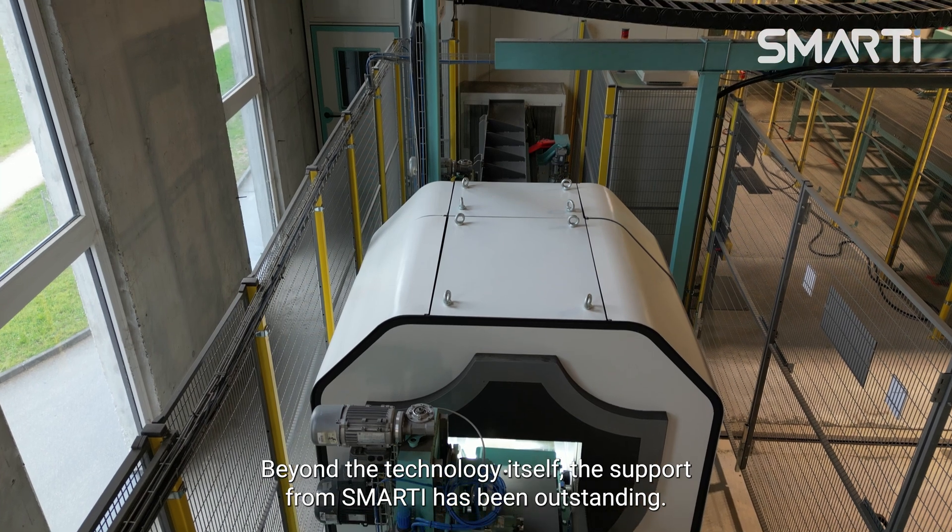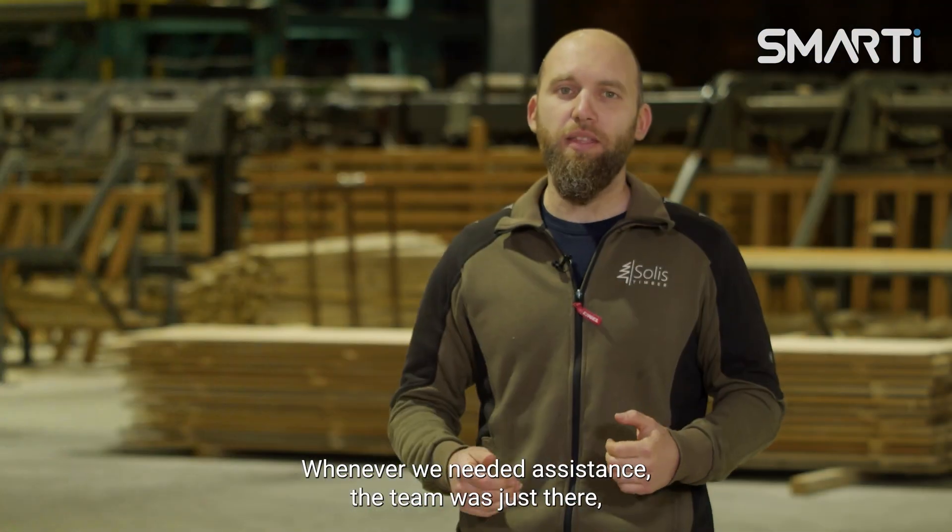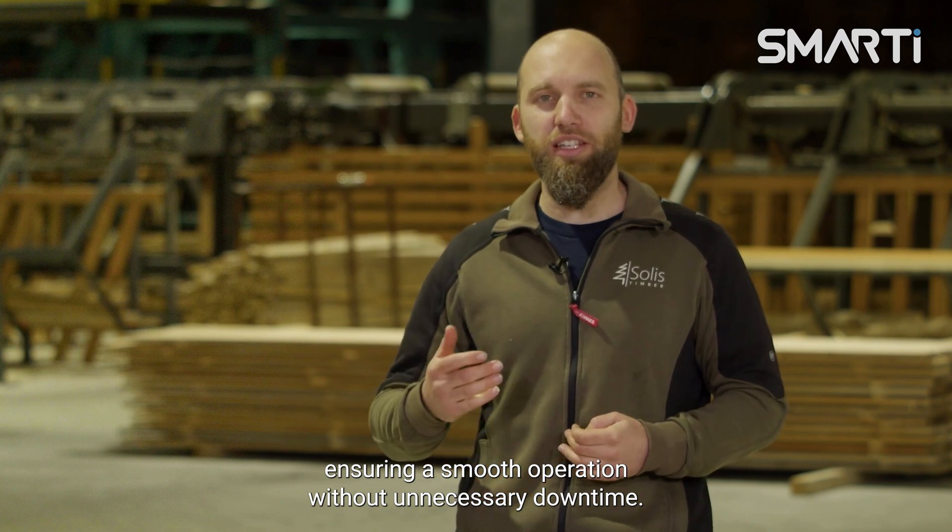Beyond the technology itself, the support from Smarty has been outstanding. Whenever we need assistance, their team is just there, ensuring smooth operation without unnecessary downtime.